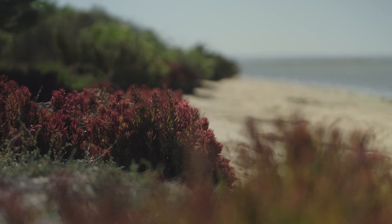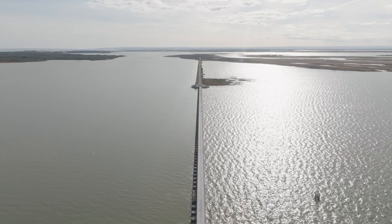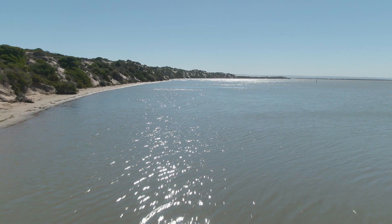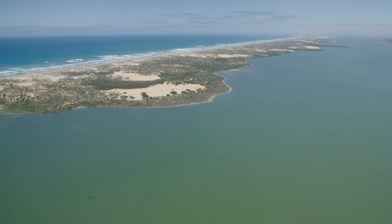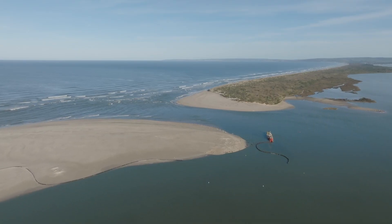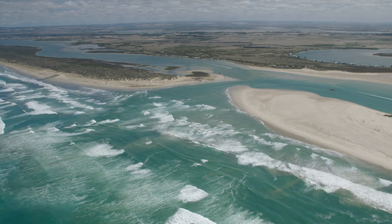We try to reduce the salinity in the Coorong by opening different gates at different times. When the wind's blowing from the west, for example, that water gets pushed down the Coorong by the westerly winds and hopefully reduces the salinities down there. We need to make sure that we keep the Murray mouth nice and healthy, keep the Coorong healthy, which in turn keeps the whole River Murray healthy.